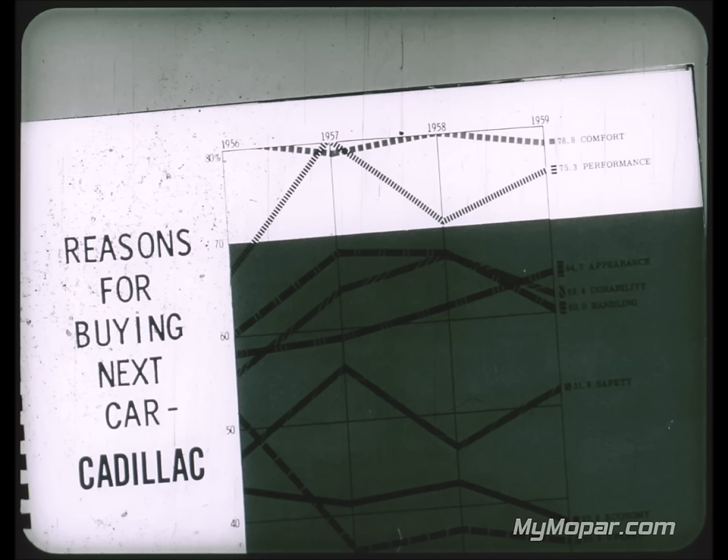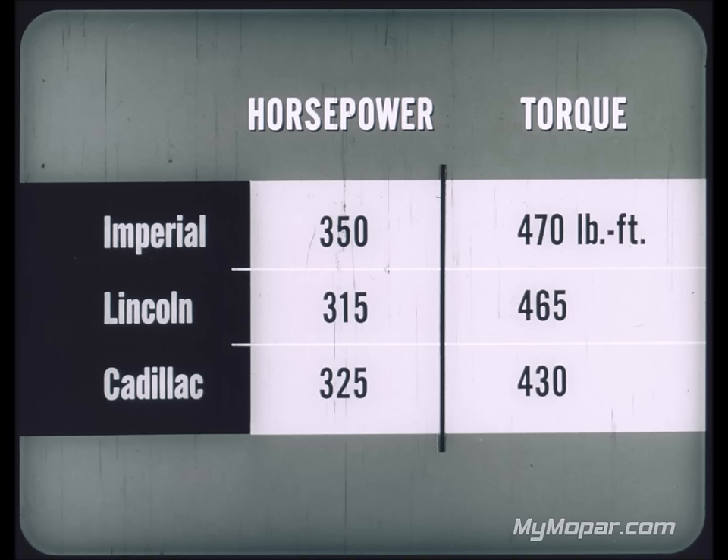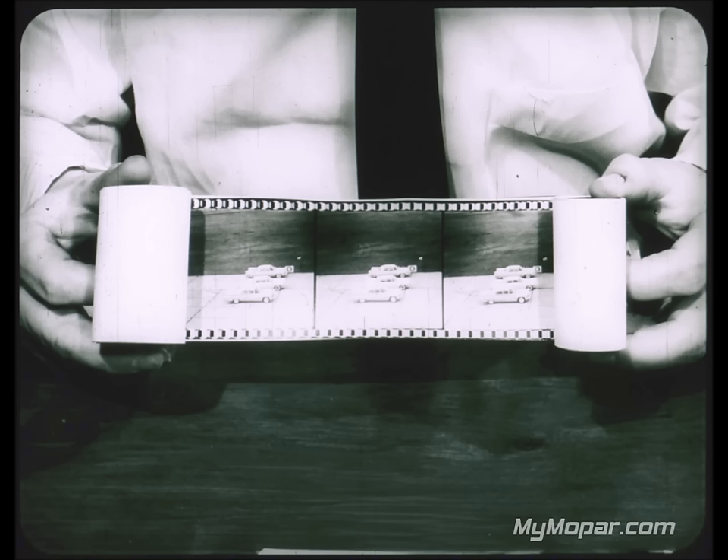Lincoln has changed from a four-barrel carburetor in 1959 to a two-barrel in 1960 — it's the only fine car with a two-barrel carburetor — resulting in a reduction in both horsepower and torque. Imperial has more horsepower and torque than either Lincoln or Cadillac: 350 horsepower compared with 315 for Lincoln and 325 for Cadillac. Imperial also has 470 pound-feet of torque compared with Lincoln's 465 and Cadillac's 430.